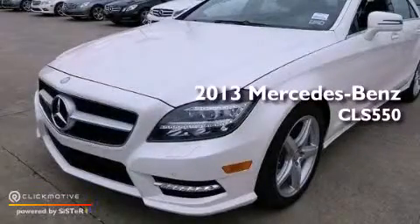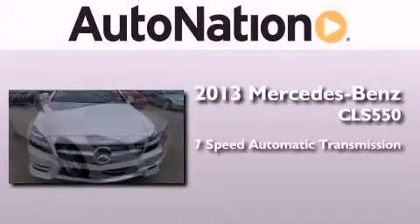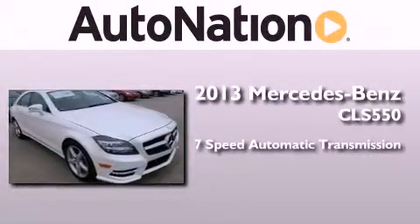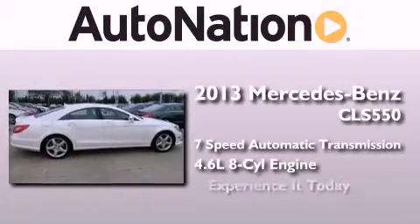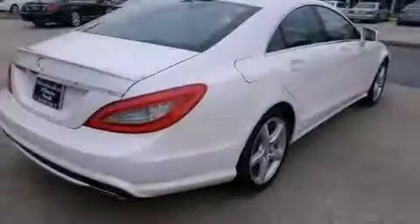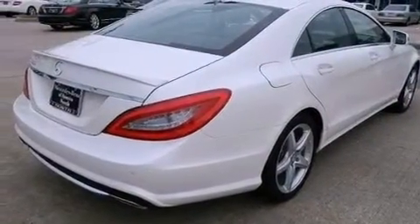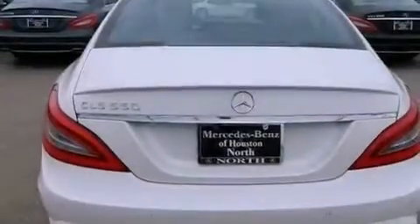This is a brand new 2013 Mercedes-Benz CLS 550. This four-door sedan has a seven-speed automatic transmission and a 4.6-liter V8. Its top features include an air suspension, a twin-turbocharged forced induction system, and the pre-safe collision mitigation system.